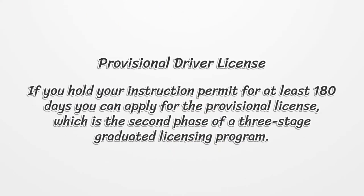The second type is the Provisional Driver License. If you hold your instruction permit for at least 180 days, you can apply for the provisional license, which is the second phase of a three-stage graduated licensing program.